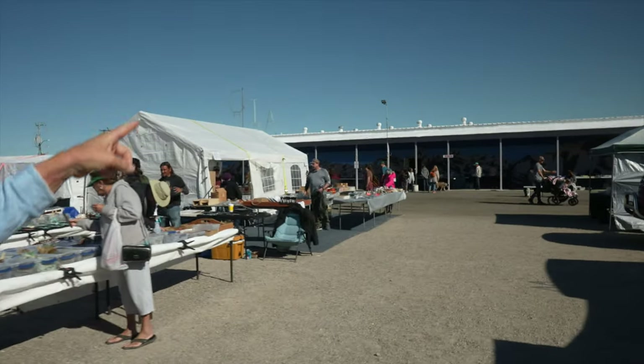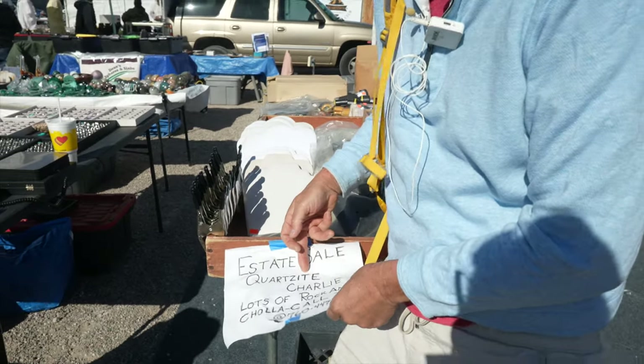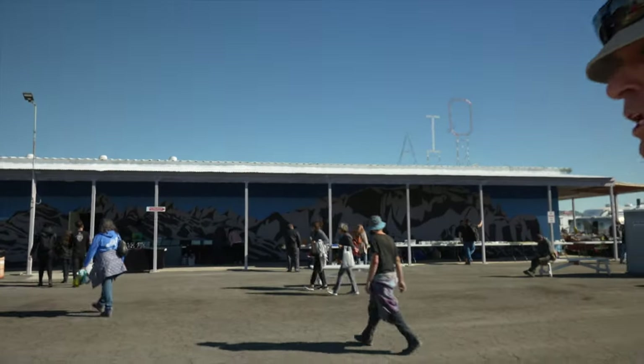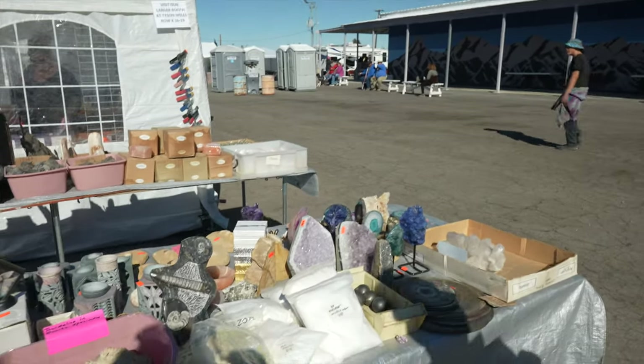Going to go inside the building here. This is actually how you're supposed to spell quartzite, the mineral, but that's not how they spell it here at the town — I just wanted to point out. We're running. You can find some really good deals here because the miners themselves sometimes come here. Let's run inside. What are you looking for? What caught your eye? This right here.